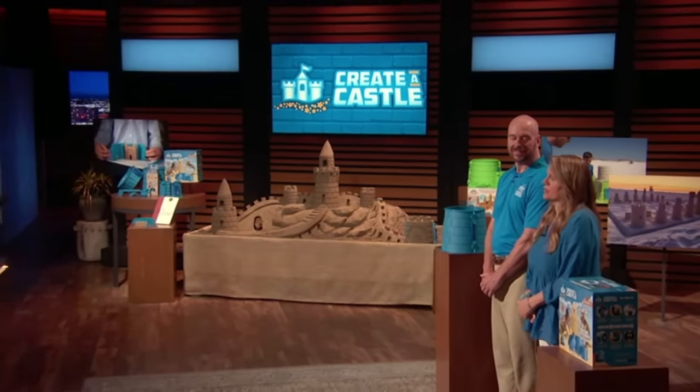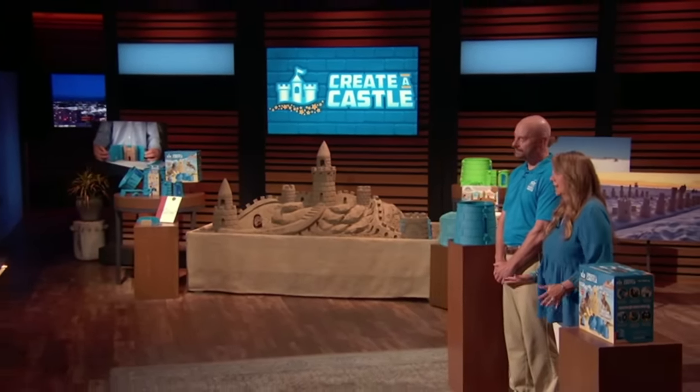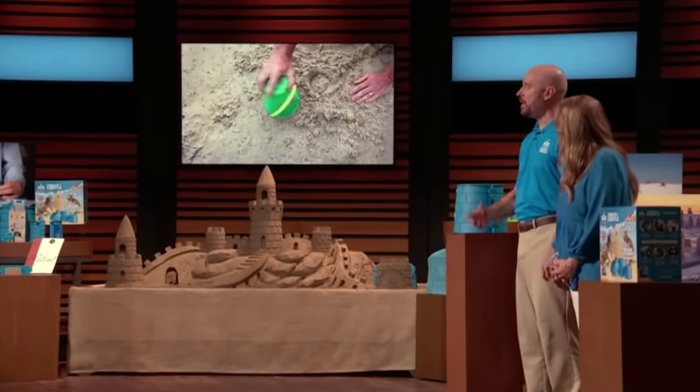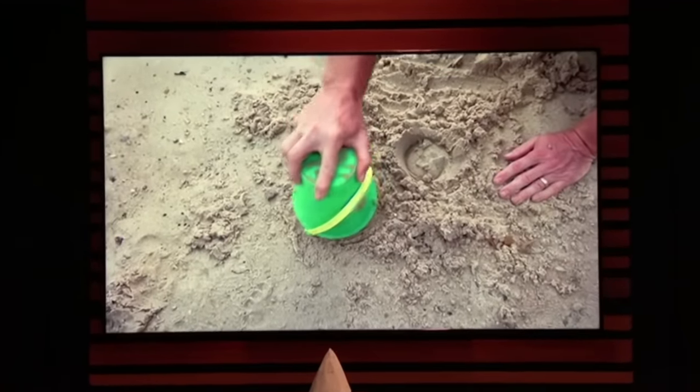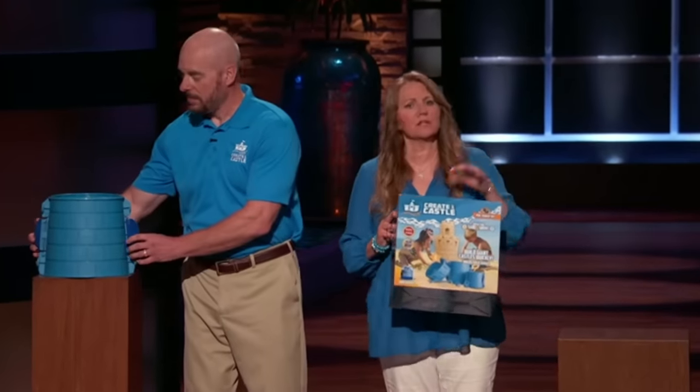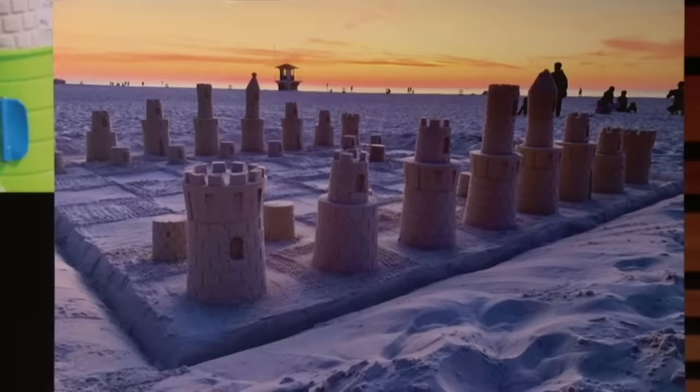Everybody loves to vacation at the beach. I could lay in the sun for hours with our daughter, and our son would stay in the water all day. But if you're like my husband, you like to spend hours ignoring his family building elaborate sandcastles. It's impossible to build a real sandcastle using traditional fill-and-flip buckets — the wet sand sticks. That's why we invented Create A Castle: revolutionary split-mold sandcastle kits that let you build elaborate sand structures in no time.